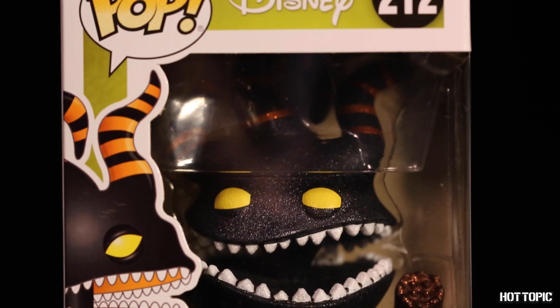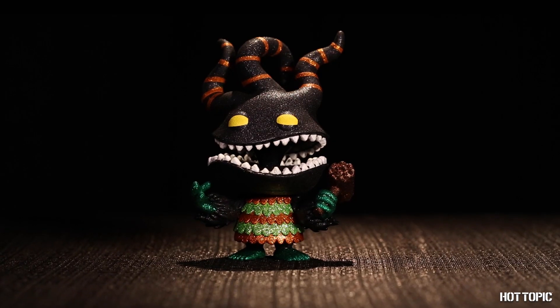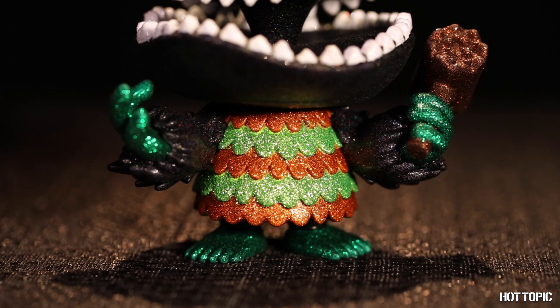From The Nightmare Before Christmas, we have the Harley Quinn Demon joining the Diamond Collection. He's covered in brilliant glitter and is sure to shine along the rest of your collection.